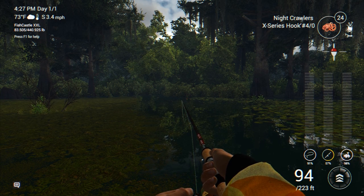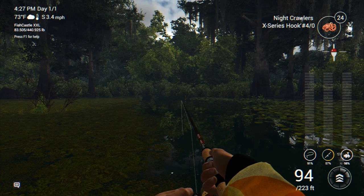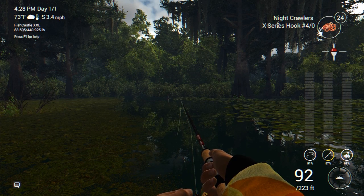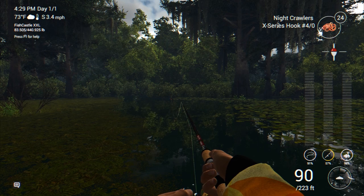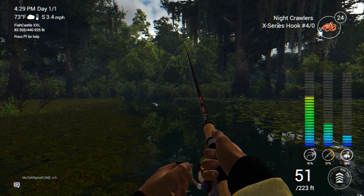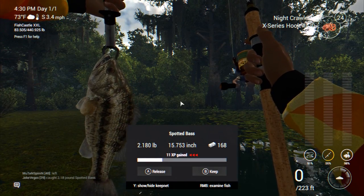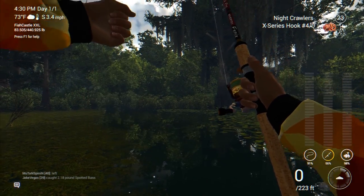I want to give a shoutout to a subscriber named Jonathan, also known as Stitch in Fishing Planet. I was fishing with Jonathan out here the other night and he actually showed me this spot where you can consistently catch spotted bass. I've been experimenting with it and for the most part there are a lot of spotted bass here — occasionally you'll catch a bowfin or a chain pickerel. We've got a fish on — another spotted bass, a 2.1-pounder. We'll go ahead and put it in the keep net.